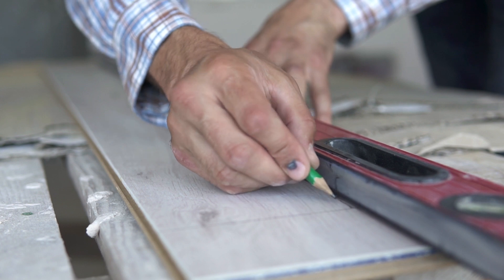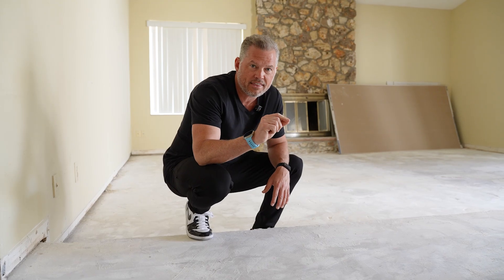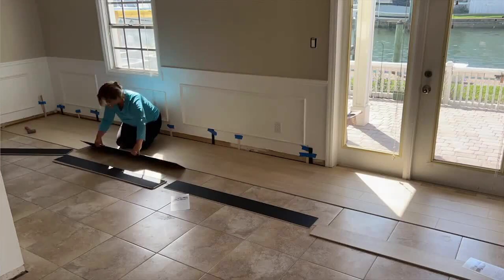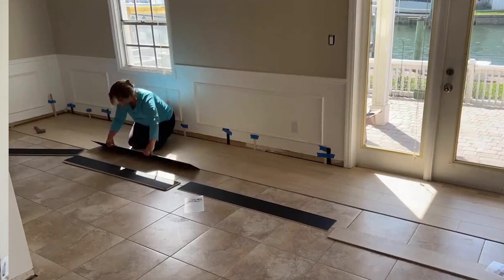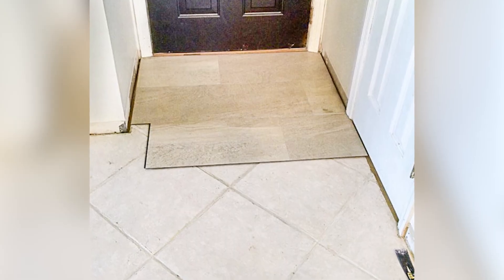A lot of renovators will take vinyl flooring — which is about five millimeters, very thin — and place it over old flooring. It's a quick way to turn properties fast, but it cuts a massive corner. If you have tile on the original floor and you come in and put vinyl planks on top of that tile, all those grout lines are going to be grooves that are pockets.